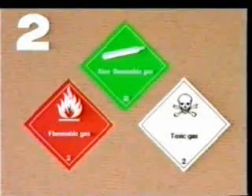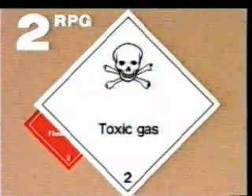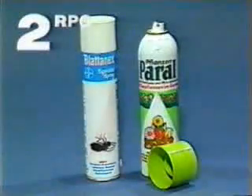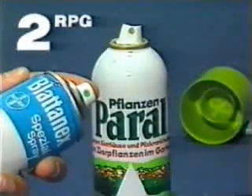We now come to the gases which are also poisonous. They belong to Division 2.3. Poisonous gases spread very quickly. If inhaled, they can cause serious health problems or even death. They are not normally allowed to be transported on passenger aircraft.